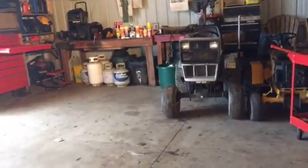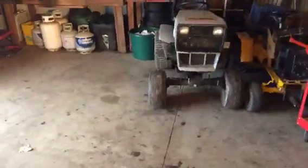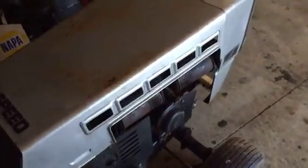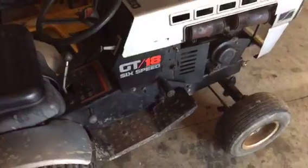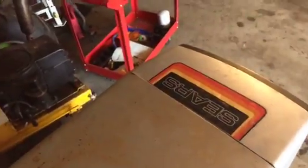Alright guys, it's gonna be an update from the garage. As you can see, got the GT18 right there. As y'all know, I went up to Rooney's house on Sunday and I got this. Let's go ahead and start it up again. That's running really good — of course it's been Rooney's. Rooney knows his stuff when it comes to these. I wish I was as smart as him.